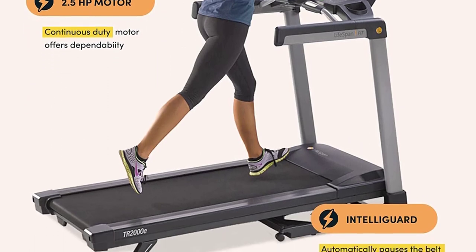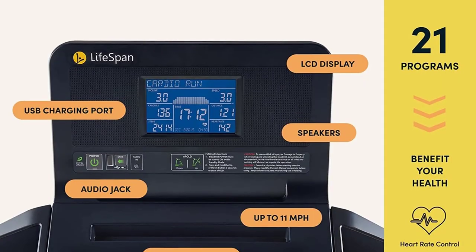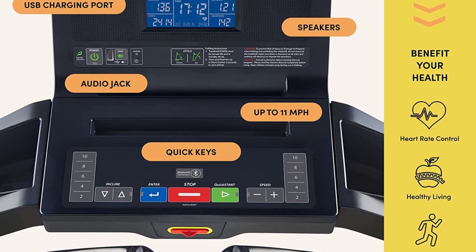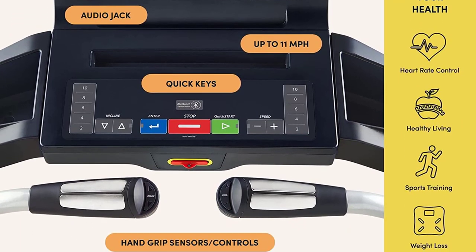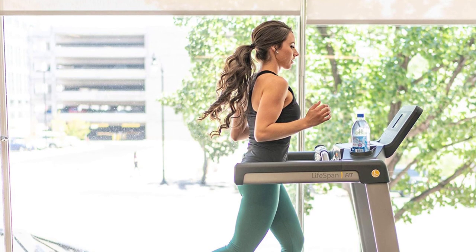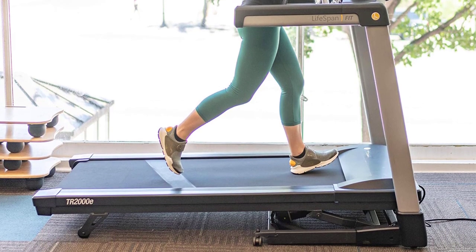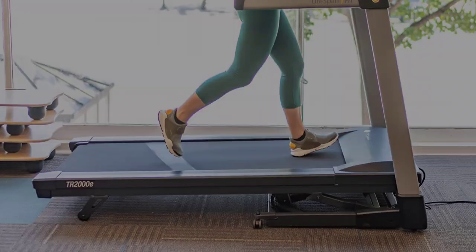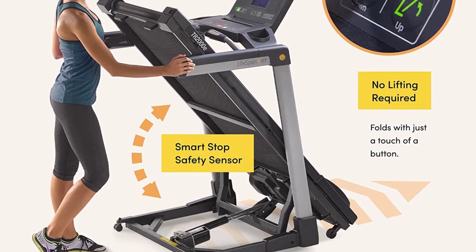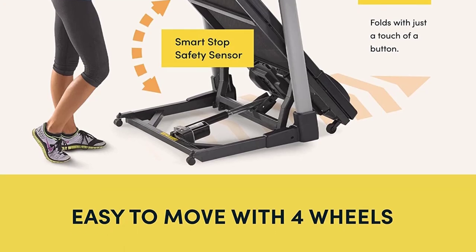So why did it place fourth despite these amazing features? If weight capacity is the top consideration, this treadmill sits lower because of its 300-pound weight capacity, far from the 400-pound capacity of other models. Its narrower running platform and less powerful 2.5 HP motor also contributed to its ranking. Despite losing to competing heavyweight models, the TR-2000E is still a superior treadmill perfect for your living room, specifically if you don't weigh more than 300 pounds — and its innovative features make it worth more than its price.